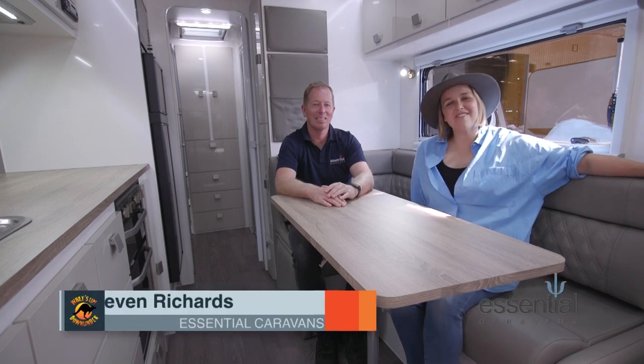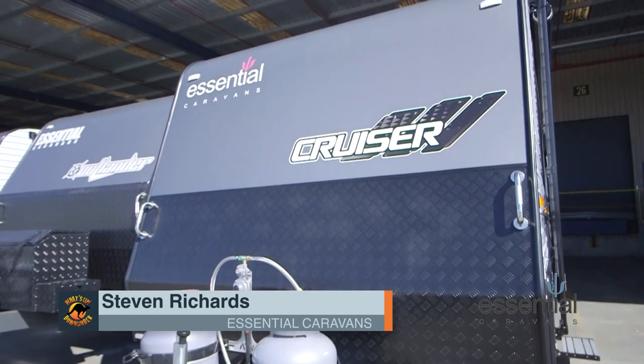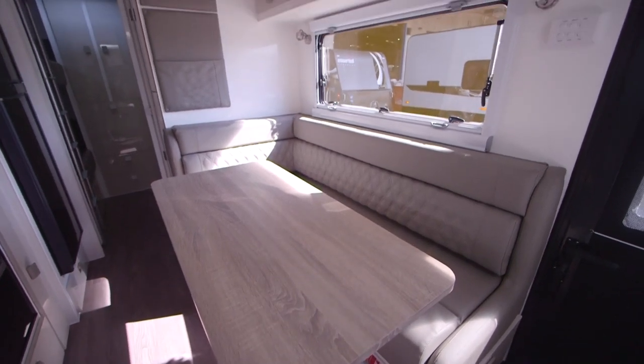G'day, I'm here at Essential Caravans chatting with Steve. We're sitting inside the family cruiser. Now there are a lot of caravans on the market, but there's something really special about Essential Caravans. Tell me about that.